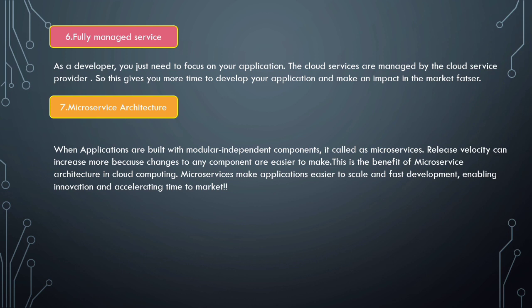Last is microservice architecture — an important benefit. When applications are built with modular, independent components, it is called microservices. Release velocity can be increased because changes to any component are easier to make. Microservice architecture in cloud computing makes applications easier to scale and enables faster development, fostering innovation and accelerating time to market. This was about the cloud-enabled mechanisms for software development.